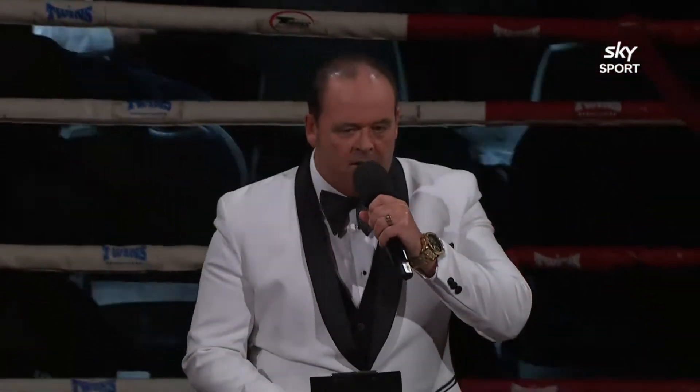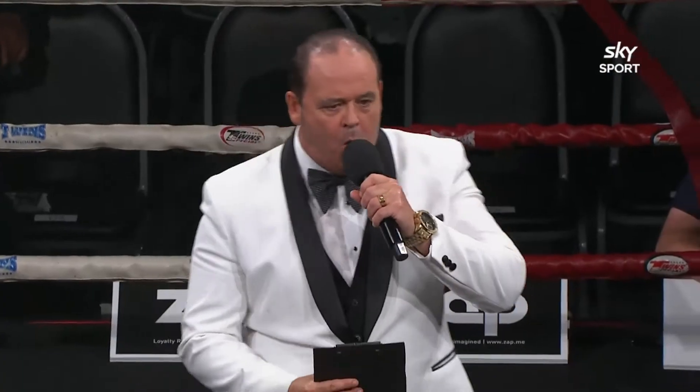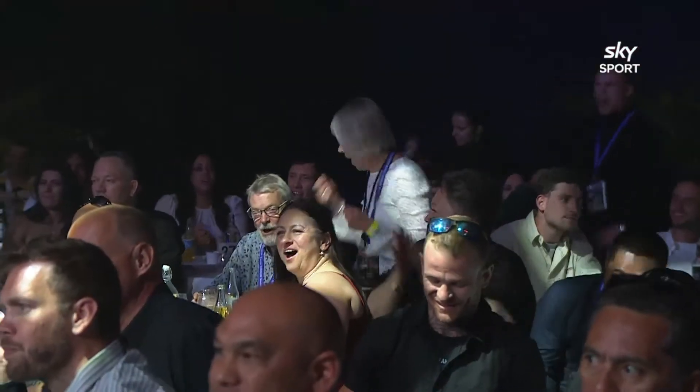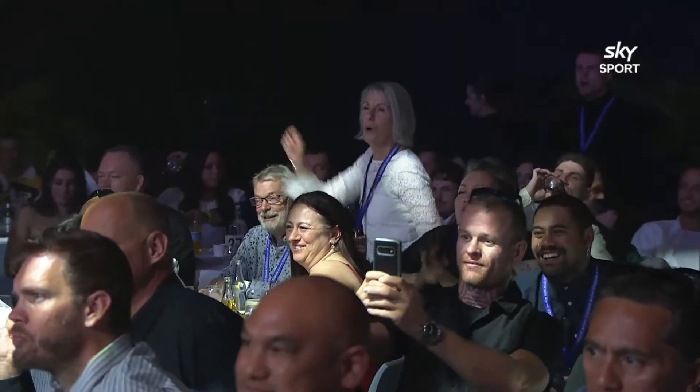Once again, ladies and gentlemen, this is semi-final fight number one in Red Rats King of the Ring 8-Man Eliminator Series. This fight is scheduled for three three-minute rounds of action with an extra round in play in case of a draw. This fight is brought to you by Zack.